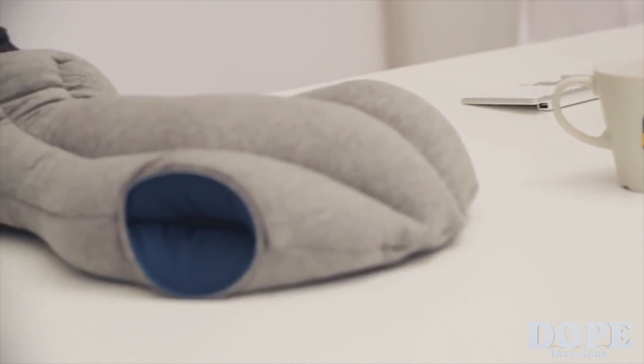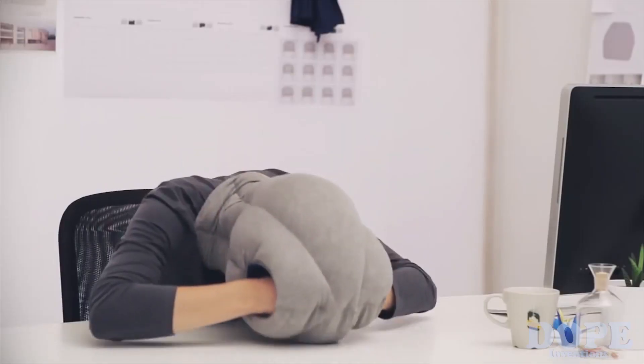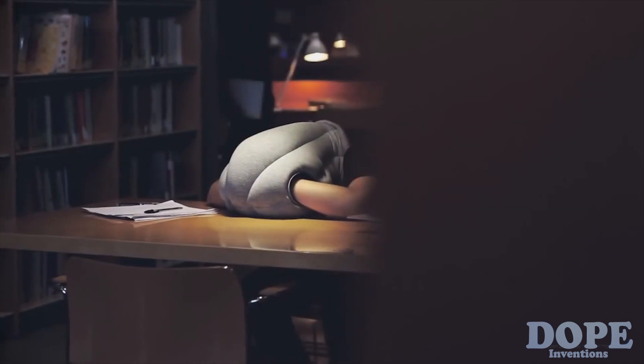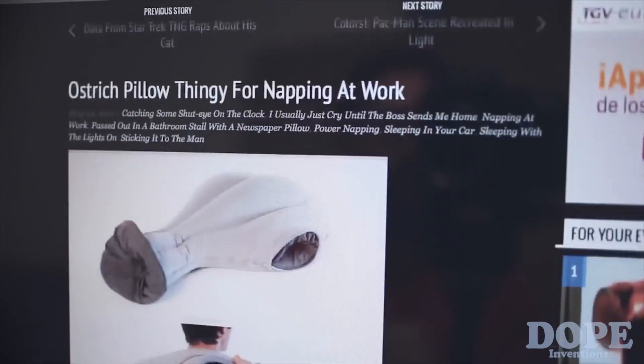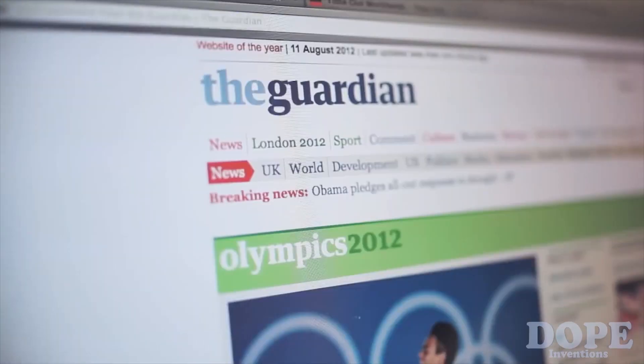All you have to do is find a place to nap, slip on the Ostrich Pillow, and you're set to go. Our first prototype was a total hit on the web, and we discovered thousands of people who also shared the need to nap.